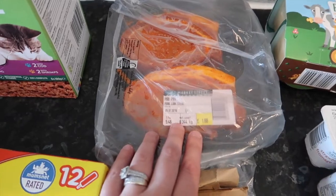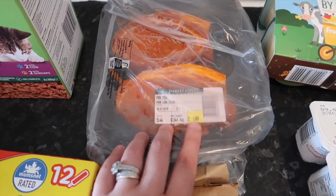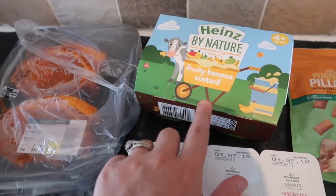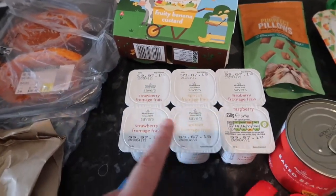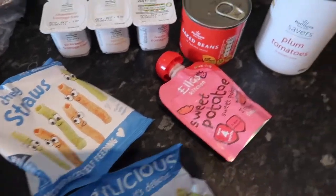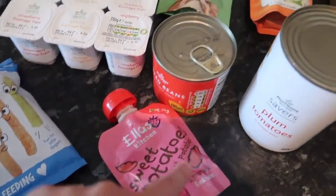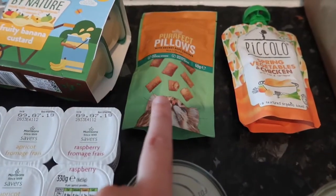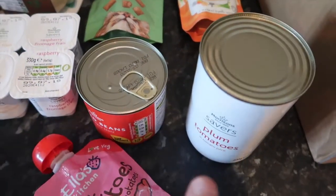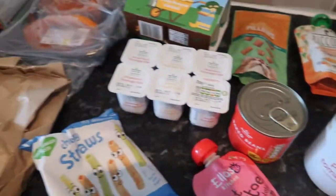Here we have got some piri piri pork loin steaks — they smell really good — some fruity banana custard for Ellie, some yoghurts for the kids, two packets of these cheesy straws for Ellie, another packet for Ellie, baked beans, some of these Perfect Pillows for the cats, another pouch for Ellie, and finally we've got some plum tomatoes.